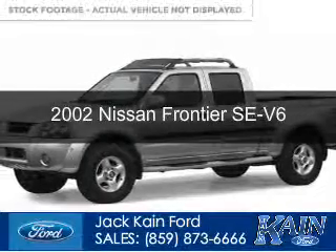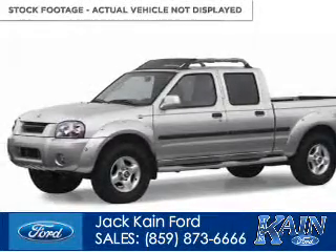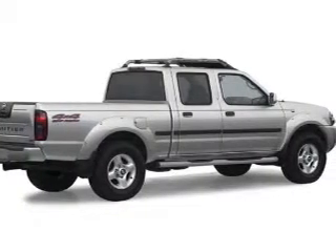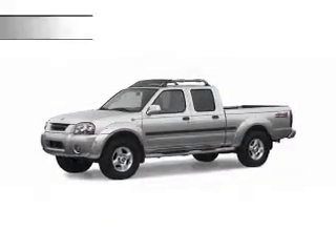This is a used 2002 Nissan Frontier powered by four-wheel drive, six-cylinder engine, and a four-speed automatic transmission.